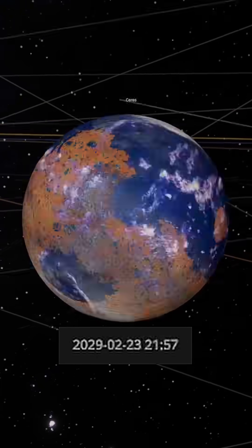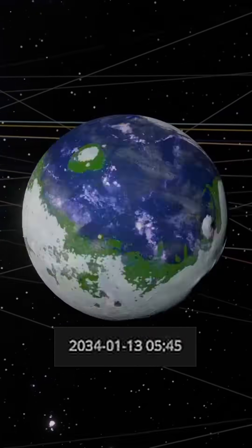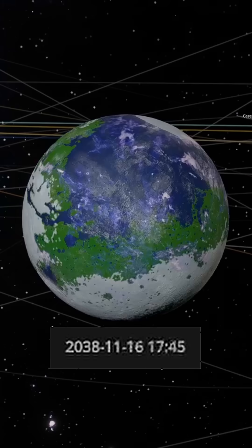Now, let's fast forward time a few years and see how Mars evolves. Over time, vegetation begins to appear, especially around the water sources.